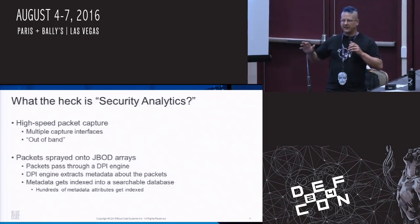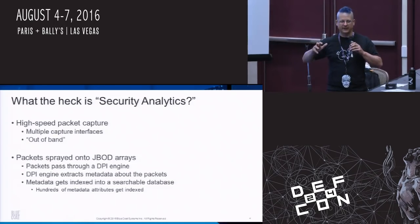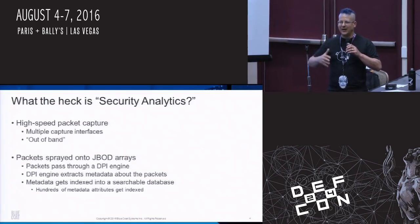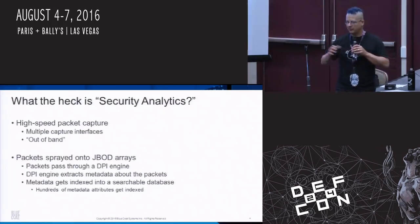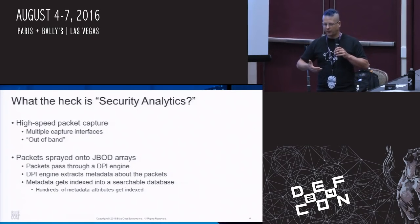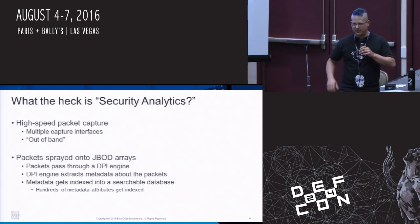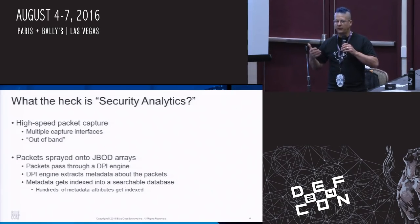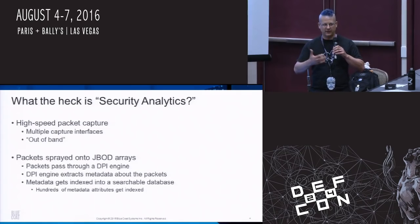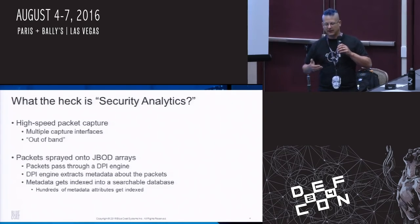I want to talk about SSL Visibility, but I need to give some context. I'm going to show you decrypted SSL through the lens of Security Analytics, because the SSL Visibility product doesn't actually do anything except decrypt the traffic and spit it out onto another span port. Security Analytics is a full-fidelity, high-speed packet capture system that sprays packets to disk, passes them through a DPI engine which extracts several hundred metadata attributes, indexes all those attributes, and allows you to search for interesting traffic in a very freeform way.